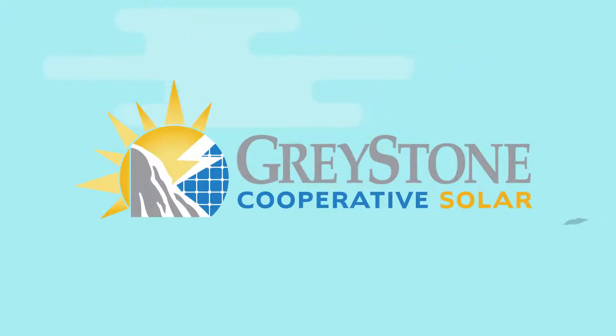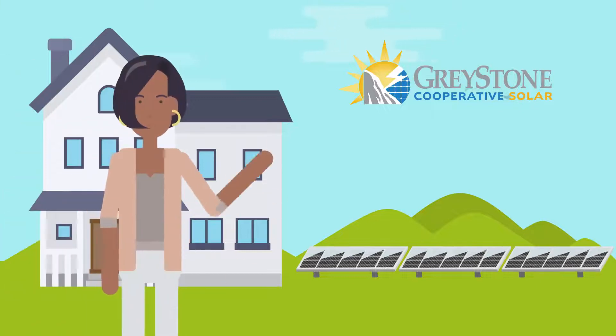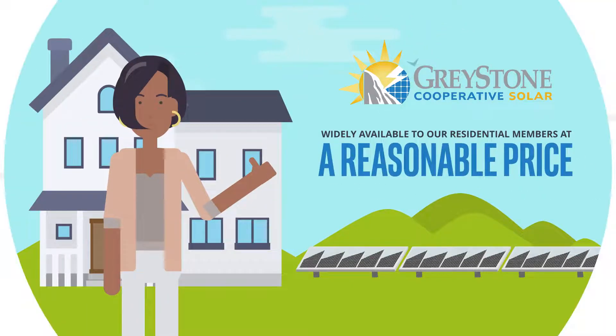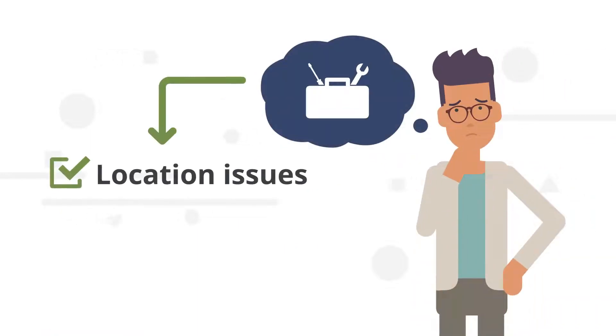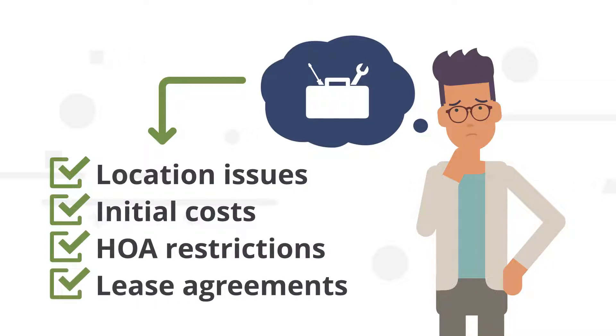Did you know that Greystone Power's Cooperative Solar program makes the benefits of clean, green solar power widely available to our residential members at a reasonable price? Many cannot install their own solar panels due to panel location issues, initial costs, HOA restrictions, lease agreements and other concerns.